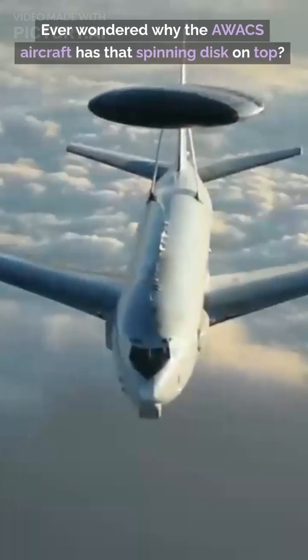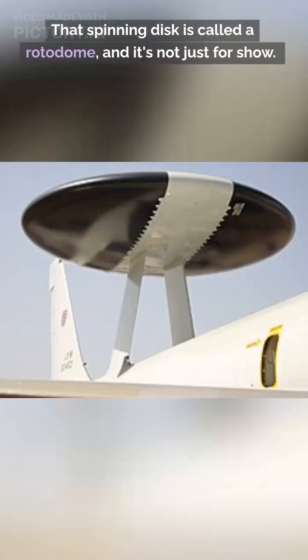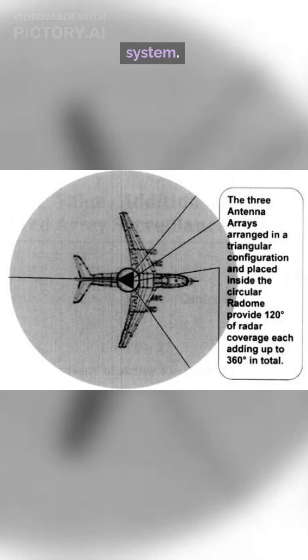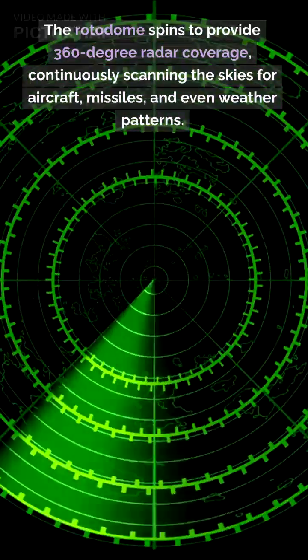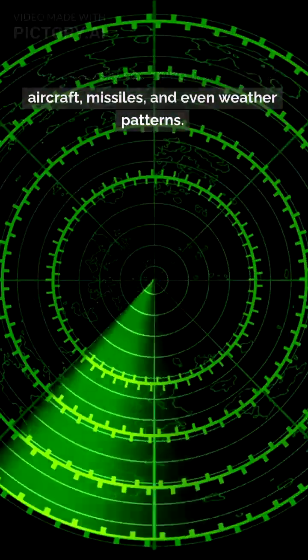Ever wondered why the AWACS aircraft has that spinning disc on top? That spinning disc is called a rotodome, and it's not just for show. It's a key part of the aircraft's radar system. The rotodome spins to provide 360-degree radar coverage, continuously scanning the skies for aircraft, missiles, and even weather patterns.